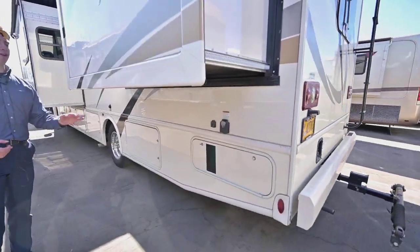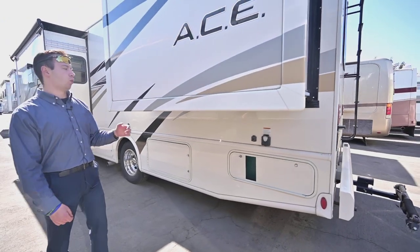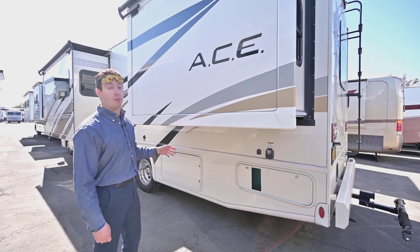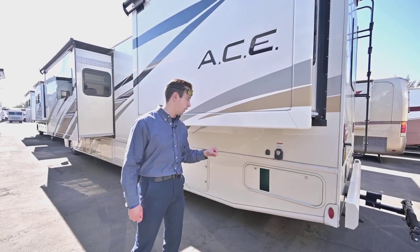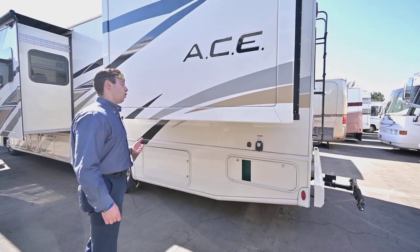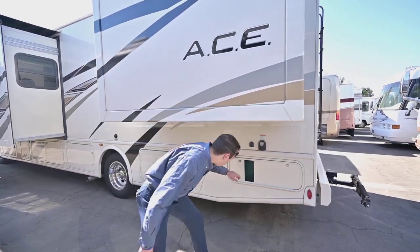This is a 50-amp coach. The benefit of that is if you wanted to put a washer and dryer in, this coach doesn't have one right now but it is equipped for it. A 50-amp service is really what you need to run a washer and dryer — you can't really do it with 30 amp, but with 50 amp you can.